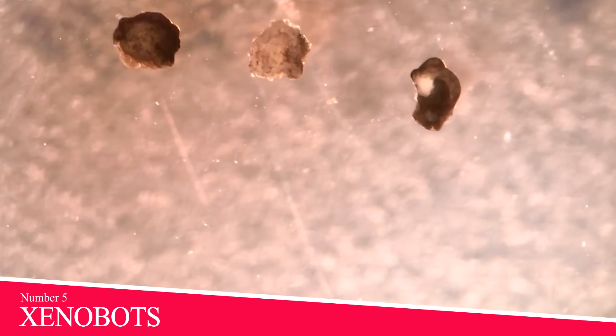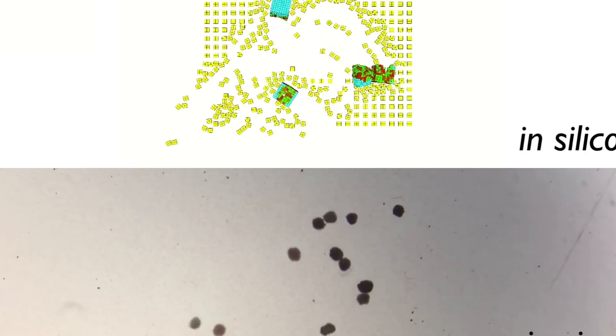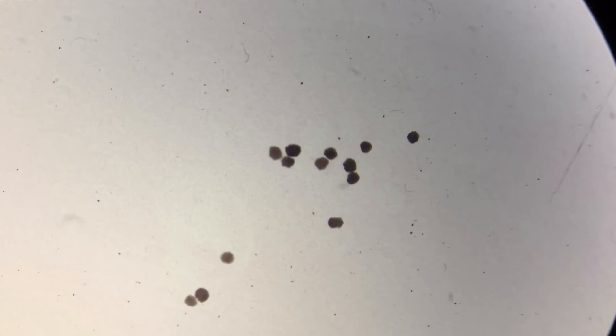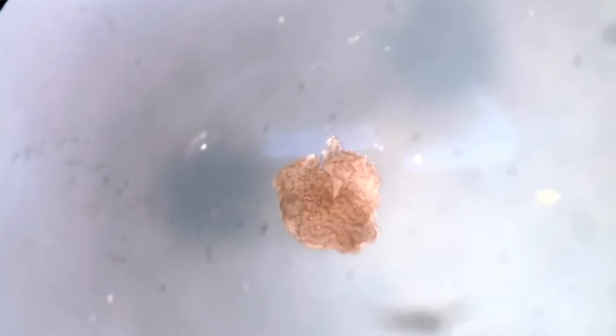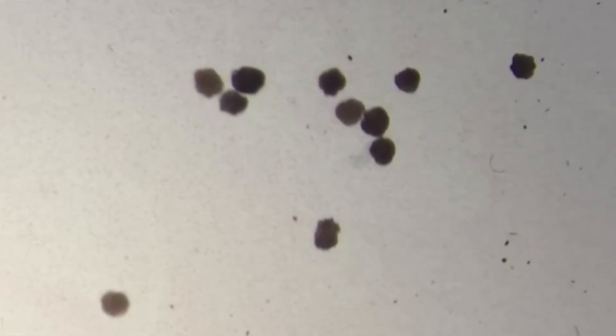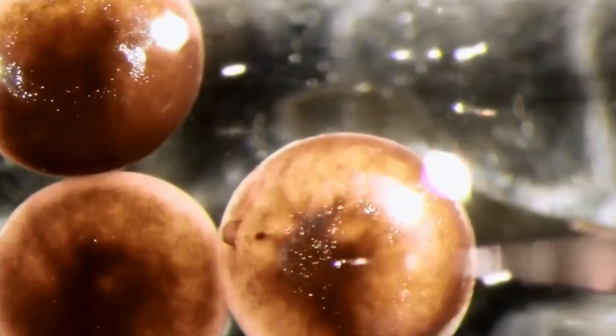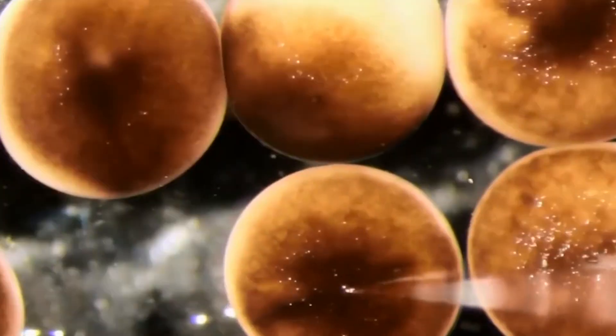Number 5: Xenobots. The researchers who developed these xenobots have called them the first living robots. Made from a cross between stem cells from a frog heart and frog skin, they are each one-millimeter-sized, programmable organisms, says Joshua Bongard, a computer scientist and robotics expert at the University of Vermont who co-led the research. Scientists at Tufts University, the University of Vermont, and Harvard University first designed frog embryos with computer algorithms. Their designers hope to learn more about cellular communication through this kind of design.